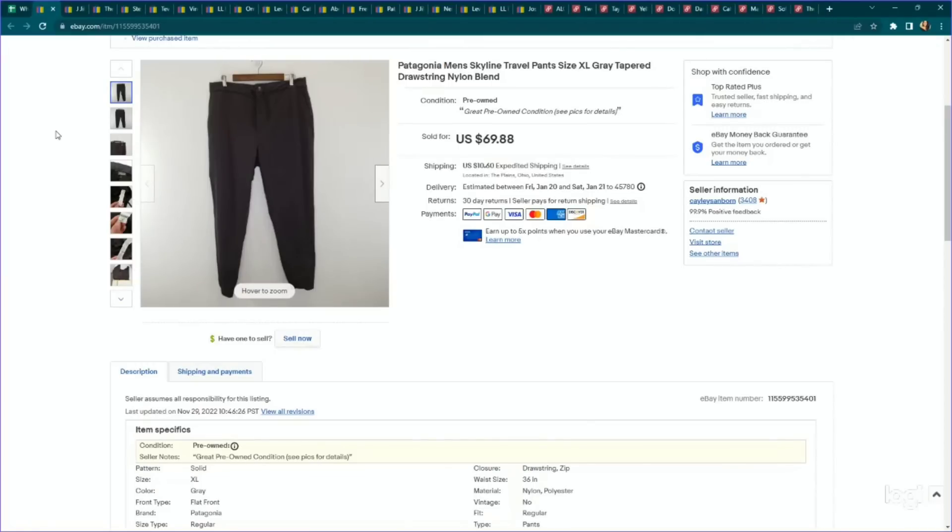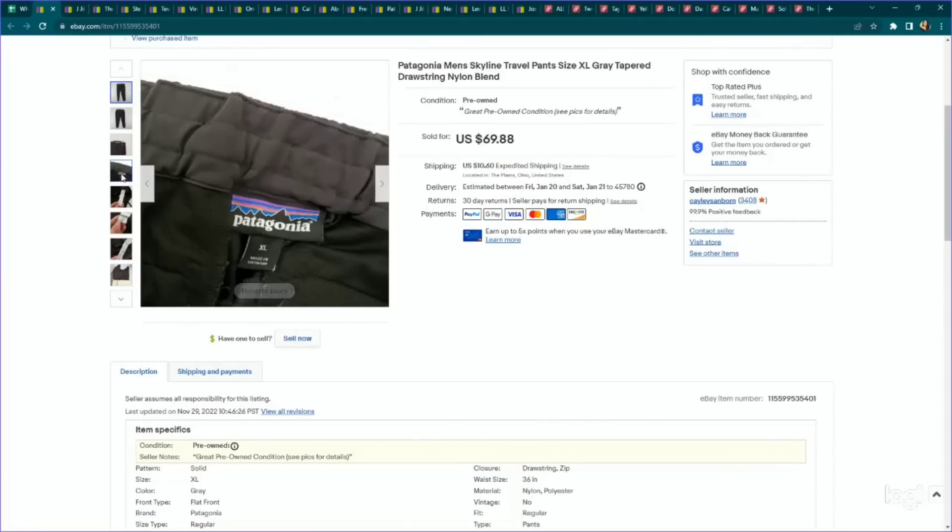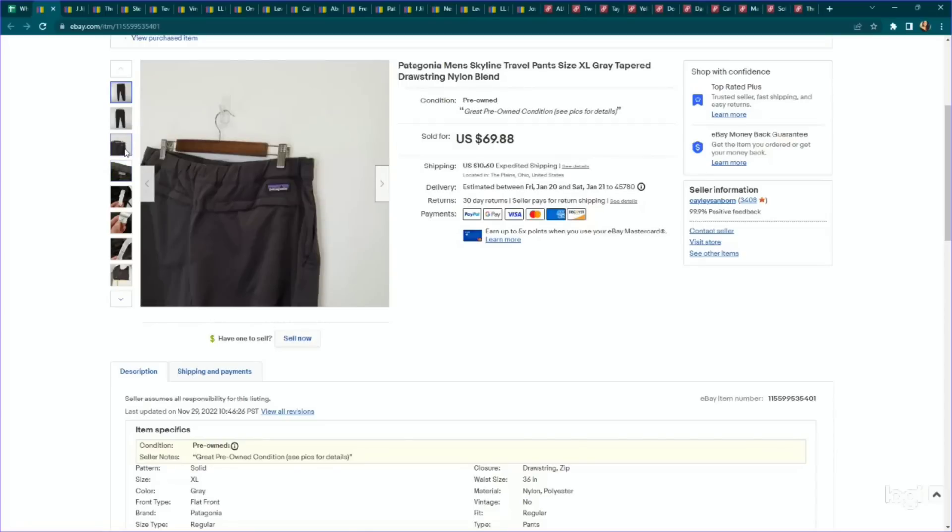Next up is Patagonia. Some people are being really choosy on Patagonia, but if you skip the lower-end items like t-shirts, one thing you might want to look for are the pants, like the hiking pants — those perform really well. These are the Skyline Travel Pants in a size extra large. It's also worth figuring out the style name to increase value. We paid $4.89, listed for $69.88, and it sold on an offer to watcher for $62.89 — about a month and a half to sell.